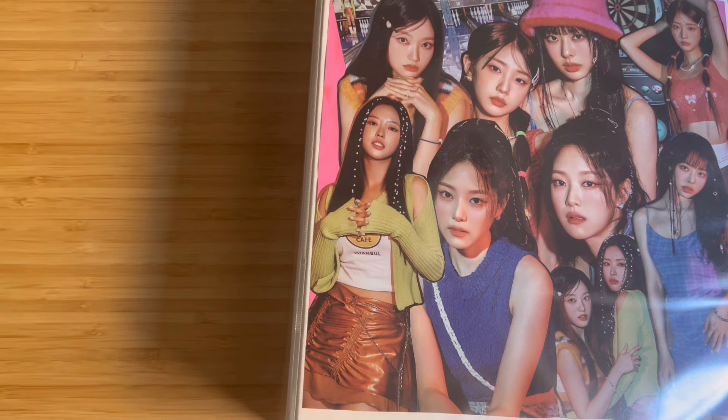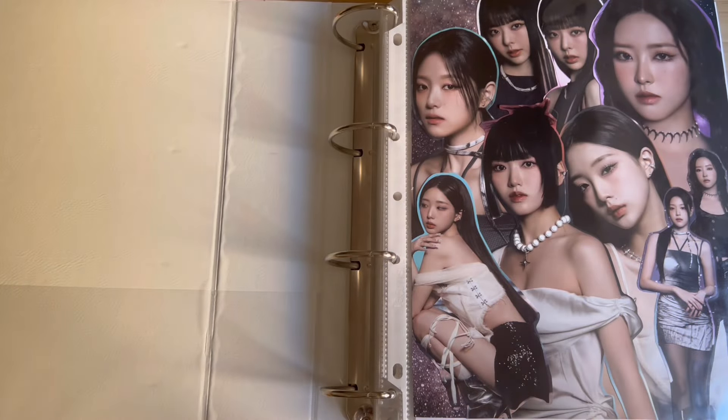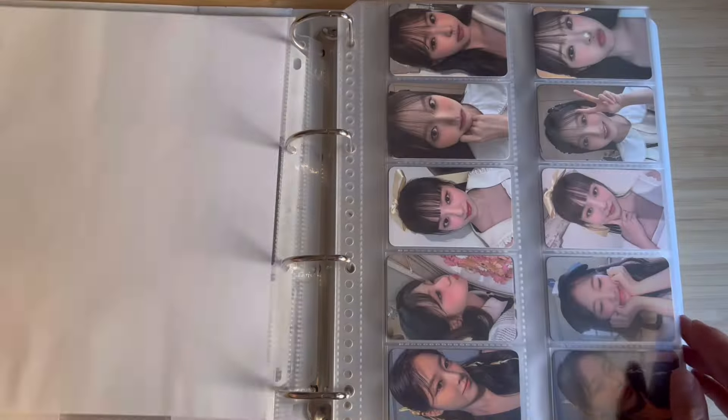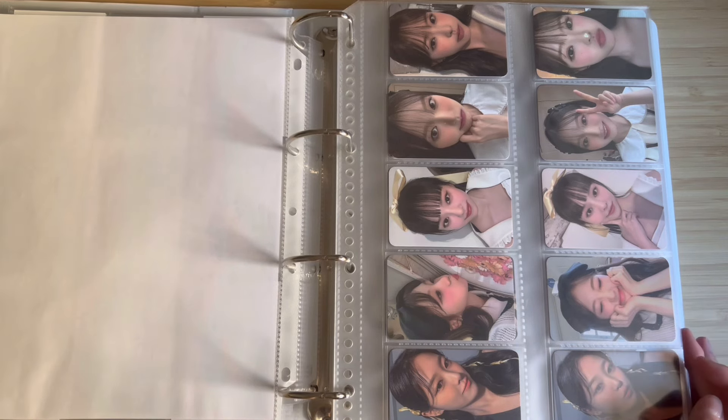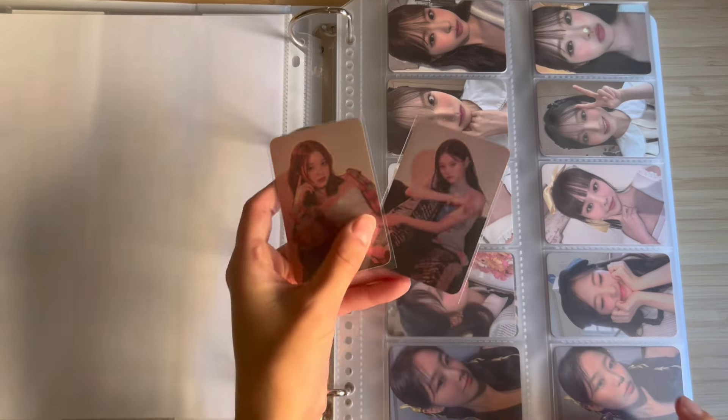Lucemble announced a comeback, which I honestly didn't expect at all. When they announced their tour, I thought they would just be promoting their earlier comeback 'One of a Kind on Tour.' I didn't realize they would have a new comeback to go along with it, so I was very surprised but excited. The comeback actually has the least amount of album cards for any Lucemble album so far.